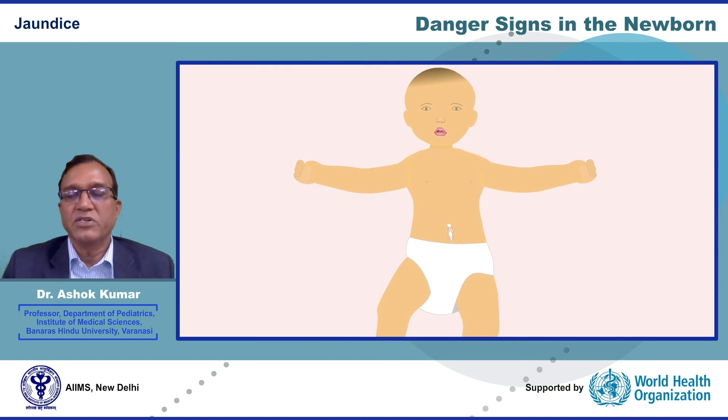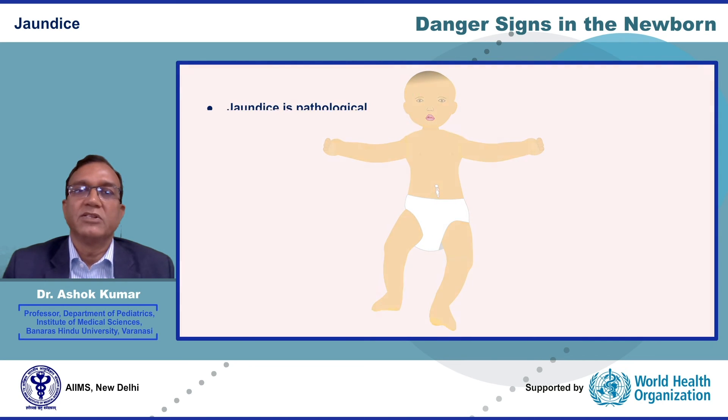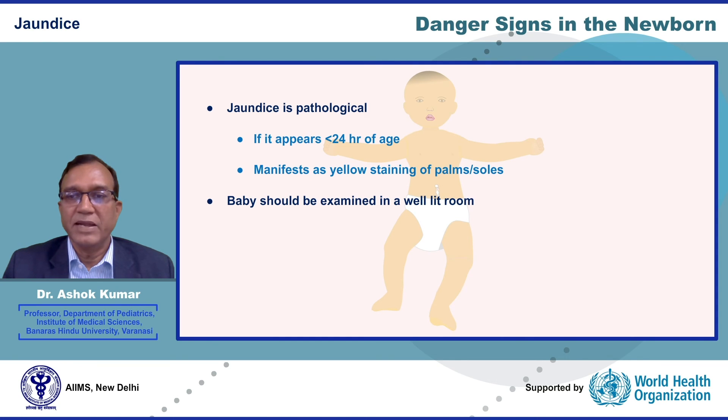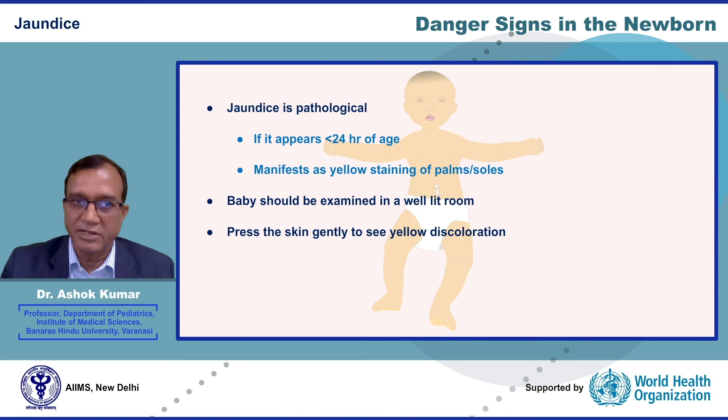Jaundice is common in newborn babies. In most cases it is physiological in nature and requires no treatment. However, jaundice is pathological if it appears in the first 24 hours of age or if it manifests as yellow staining of palms and soles. For jaundice, the baby should be examined in a well-lit room. You need to press the skin gently to see yellow discoloration. However, visual assessment of skin color is not very reliable, especially in a baby who is receiving phototherapy. Therefore, always obtain serum bilirubin levels from the laboratory in pathological jaundice.